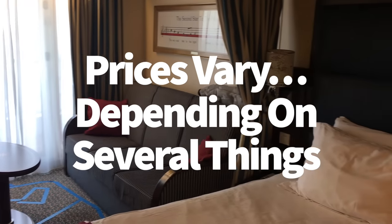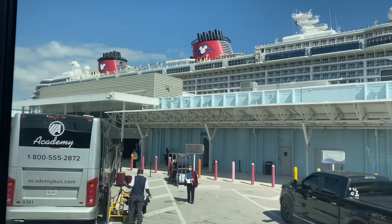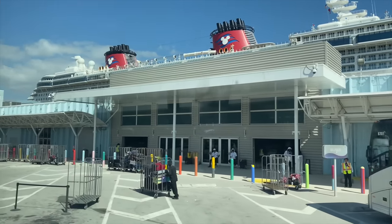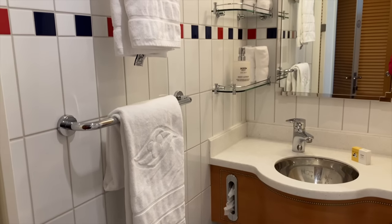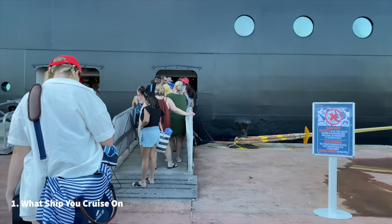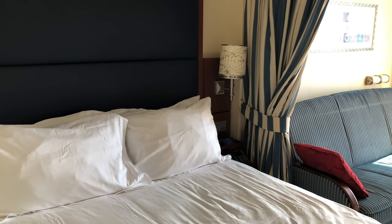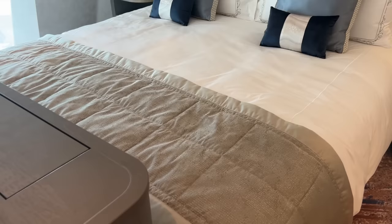Prices do vary and that depends on several things. Much like a Disney vacation to the parks, where hotel and ticket prices vary depending on lots of factors, your prices for a Disney cruise will also change. The price you'll pay for a stay aboard any of the ships will depend on what ship you choose, and what stateroom you choose — inside staterooms are the most affordable but the smallest, and concierge staterooms are the most expensive but with the biggest cruise perks.